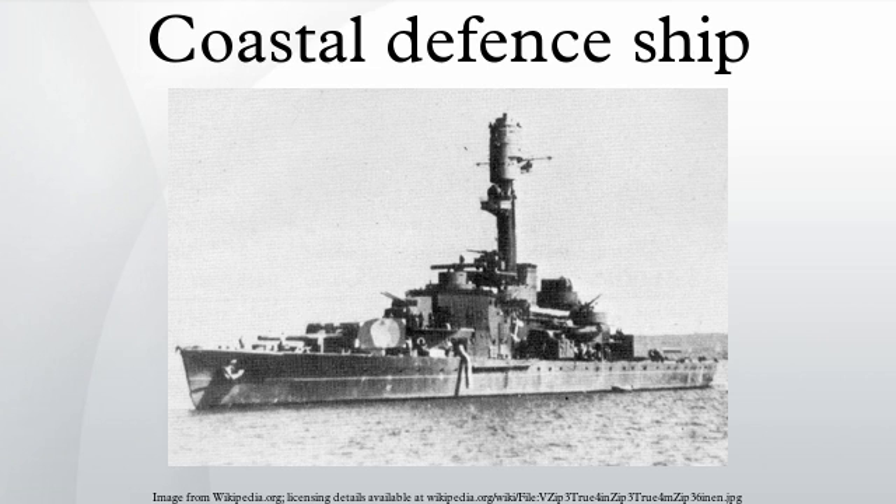Navies with coastal defence ships serving as their main capital ships included those of Belgium, Ecuador, Finland, Greece, the Netherlands, Norway, Portugal, Sweden, Thailand, and the British colonies of India and Victoria.